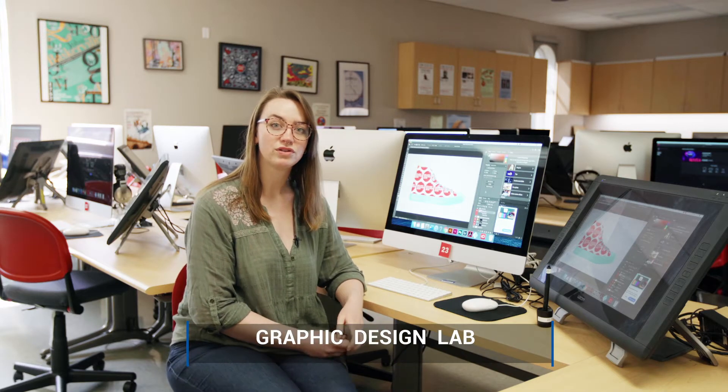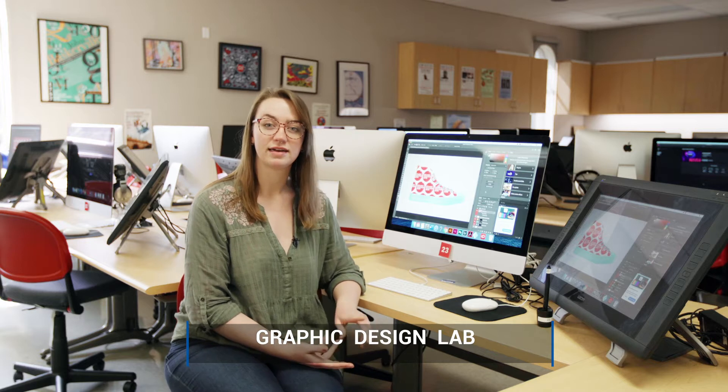We are in 1315, which is our graphic design lab, where students can learn the basics of graphic design, digital illustration, animation, and a variety of other subjects.